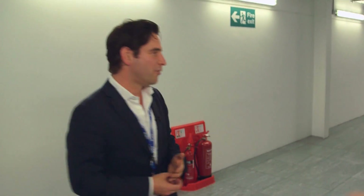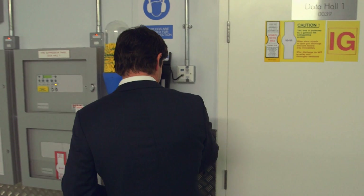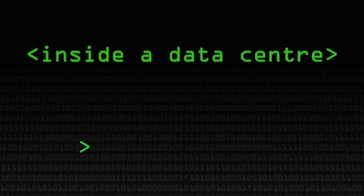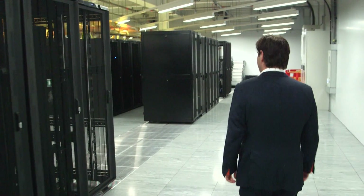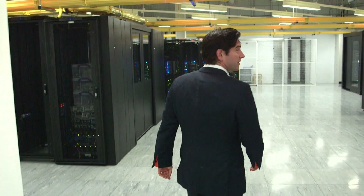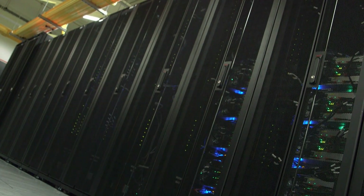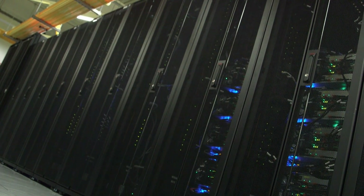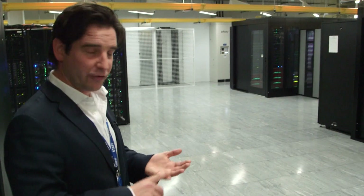We are going to go into the JISC shared data hall. We've got further security access in here. What you see here are various pods with IT racks within them. Within the racks is all the IT infrastructure for each of the customers. We have a number of anchor customers from the Janet Consortium in here, such as UCL, King's College, the Francis Crick Institute, and also Imperial College.